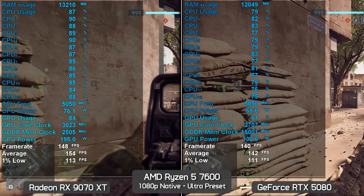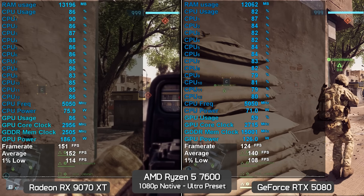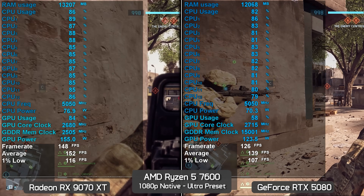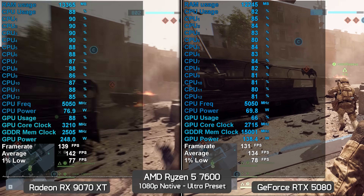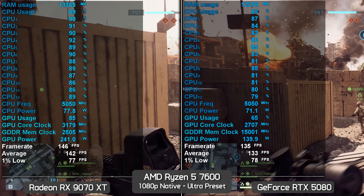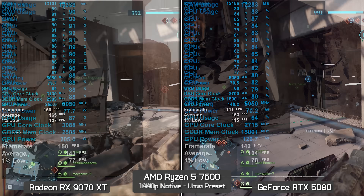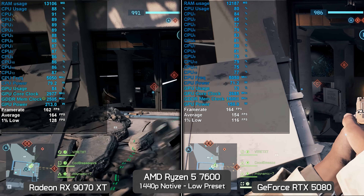At 1080p ultra, the 9070 XT is again around 10% faster than the RTX 5080, though the 1% lows are very similar. There are examples where the Radeon GPU is up to 15% faster when monitoring the current frame rate. You'll also notice more instances of the frame rate sharply declining momentarily when using the RTX 5080, as the Ryzen 5 7600 struggles more with the GeForce GPU.